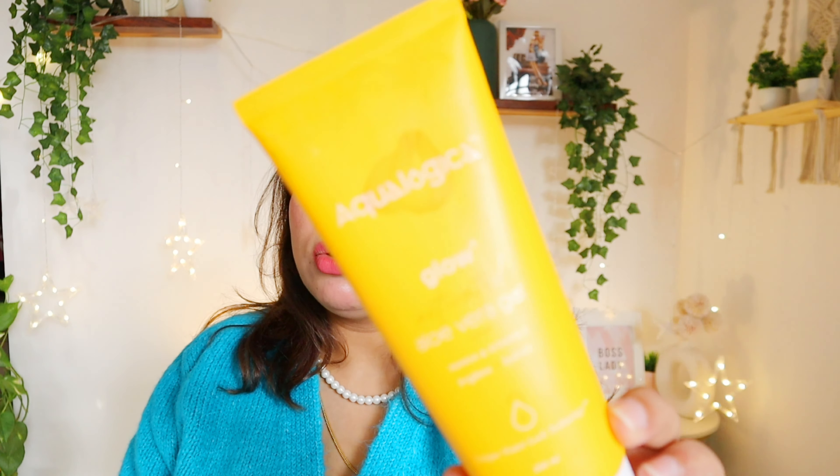Next empty is this Aqualogica Glow Plus Aloe Vera Gel. It's okay — fine to use while shaving, but don't use it as an after-shave because it has Vitamin C which might give a slightly tingling sensation. Otherwise it's a beautiful aloe vera gel. Instead of this one, I would prefer to go for their hydrating version rather than this Vitamin C one.